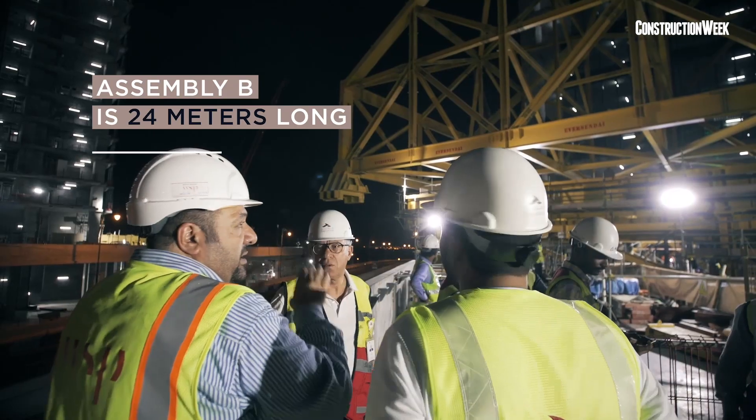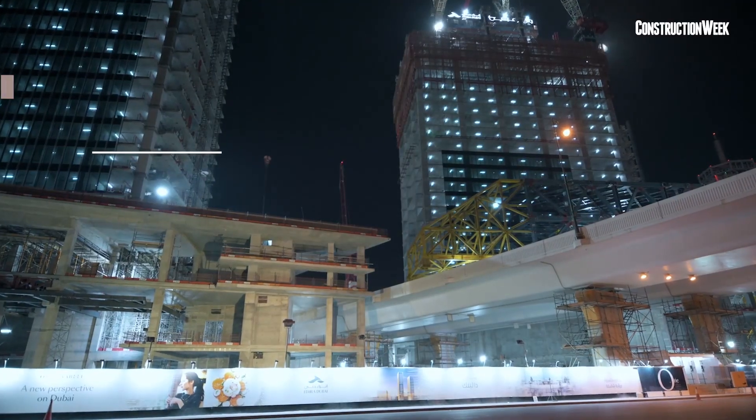Property development giant Ithra Dubai, which is fully owned by Investment Corporation of Dubai, is working on One Zabel, a high-rise mixed-use development that consists of two skyscrapers: Tower A that is 300 metres tall and Tower B which stands at 235 metres, rising from seven levels of basement, three levels of podium for retail and restaurants, and 77 high-speed lifts with more than 470,000 square metres of total built-up area.